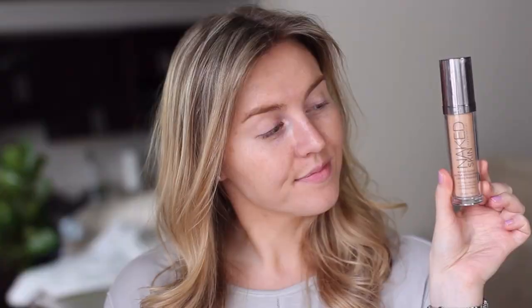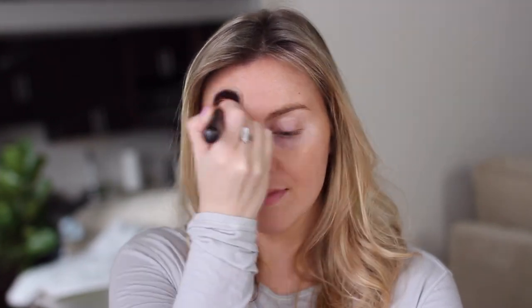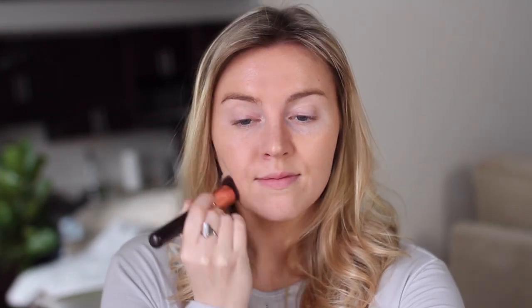Starting with the Urban Decay Naked Skin Foundation, I'm applying this in the center of my face and working outward. I find this is always a good technique to avoid getting that harsh foundation line around the edges of your face, because you're applying the majority of the product in the middle and then blending outward.